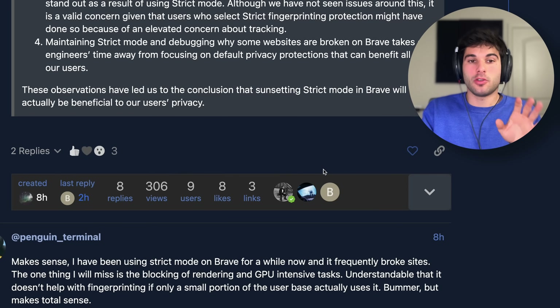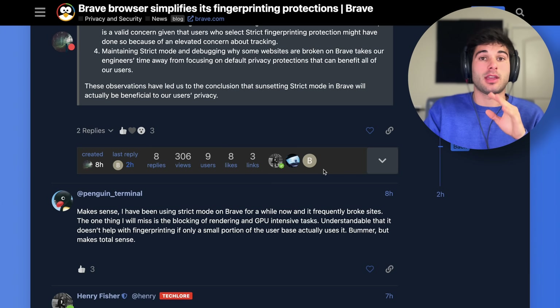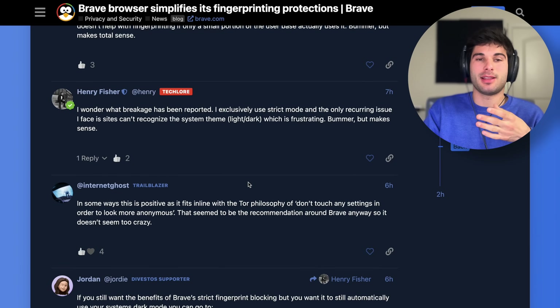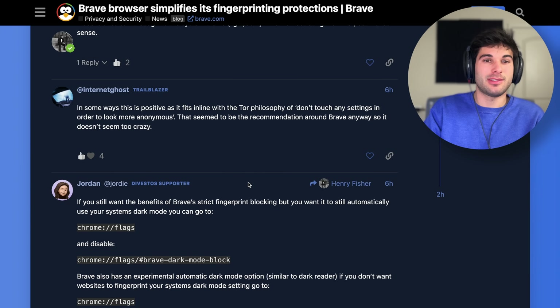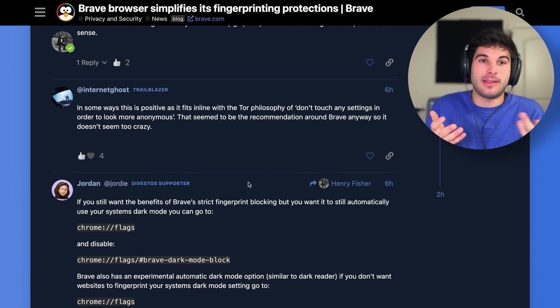We're seeing two different camps here, not just on the forum but also on Mastodon and elsewhere. Pretty much one camp is saying: yeah, Brave has limited resources, and they don't see a user base large enough to justify this. For them it makes sense, and they're not too upset about this.